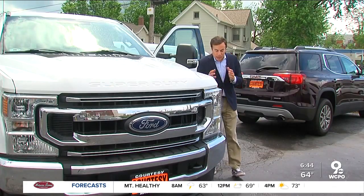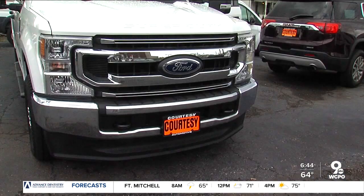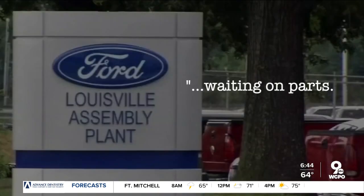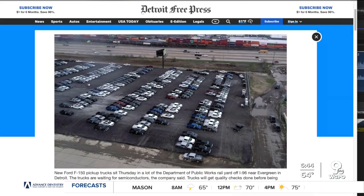Ford's F-series pickup is the hottest selling and most in demand vehicle in America right now. Used ones are selling for a premium, and if you want a new one, thousands are just sitting waiting on computer chips before they can be sold. Ford spokeswoman Kelly Folker confirmed that these trucks, built in Louisville, are now waiting on parts. Lots in Detroit and Kansas City are also filling up with thousands of unfinished pickups, according to a Detroit Free Press report.